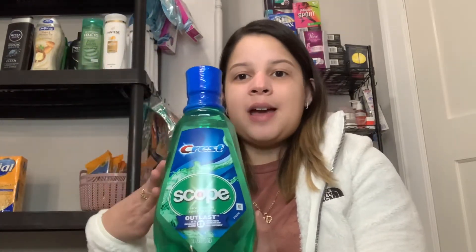Another deal is the Crest Scope one liter mouthwash. They are going to be on sale for $4.79. If you don't have any coupons, you will pay the $4.79 and get back $3 of extra bucks, making this just $1.79. But in every account I believe there's a $1 off digital coupon on your CVS — make sure to add it to your card. So it will be $4.79 minus that $1 off digital coupon, making it $3.79 out of pocket, and you will get back your $3 of extra bucks, making this just one bottle for 79 cents.